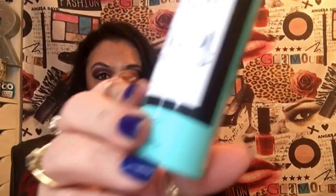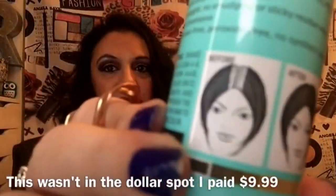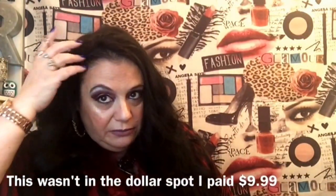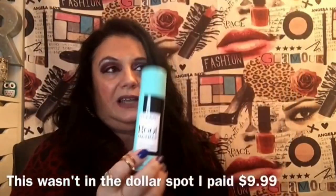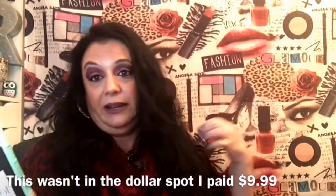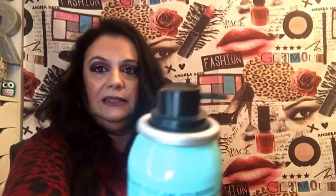Now we're moving on to Rite Aid's dollar spot. I also have another Rite Aid haul coming up that'll be mostly makeup. This is the L'Oreal root cover-up in black. I have a love-hate relationship with it — I only get a few grays right at the front, and while I liked it at first, I think it dries my hair a little. It was about ten dollars. I won't say rush out to get it, but it's not bad either.